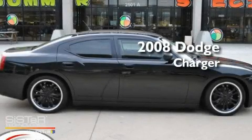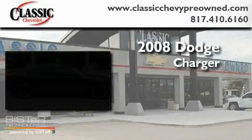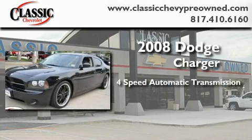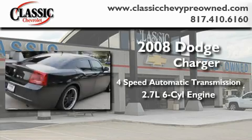This is a 2008 Dodge Charger. This four-door sedan has a four-speed automatic transmission and a 2.7-liter V6.